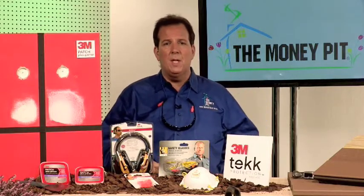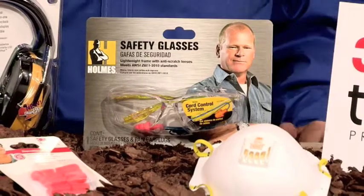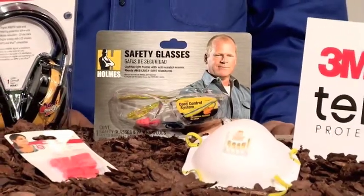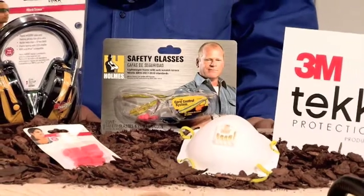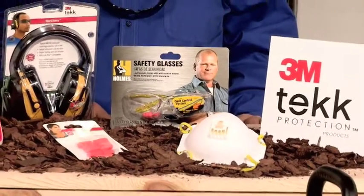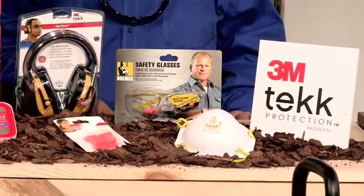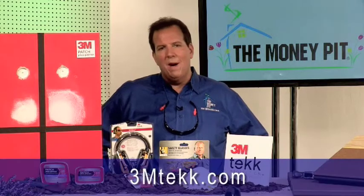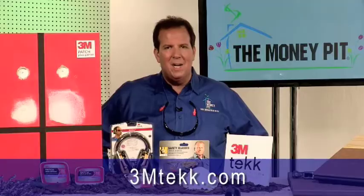The 3M Tech Protection line also includes a range of other great products, including the Digital Work Tunes Hearing Protector, which lets you listen to digital AM, FM radio, or even an MP3 player, while the built-in decibel limiter helps you work safely. You can look for 3M Tech Protection eyewear, hearing protection, and respirators at your local home improvement or hardware store, or learn more at 3Mtech.com.